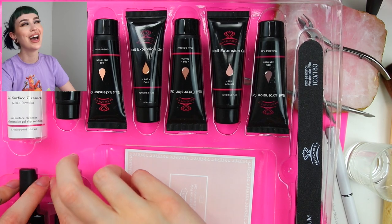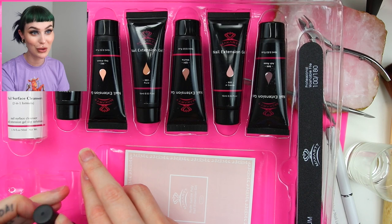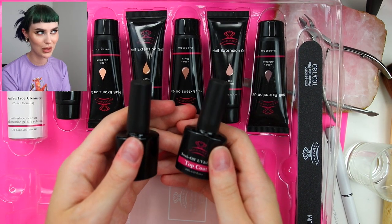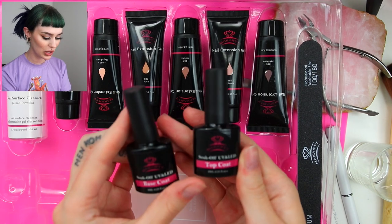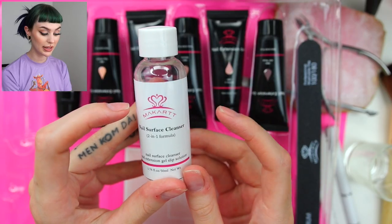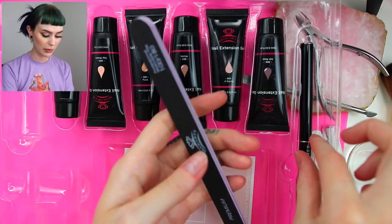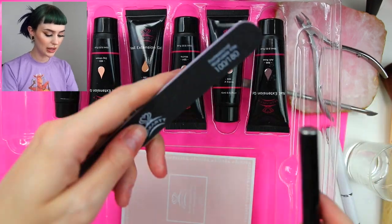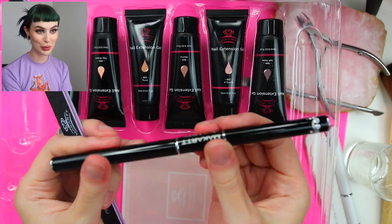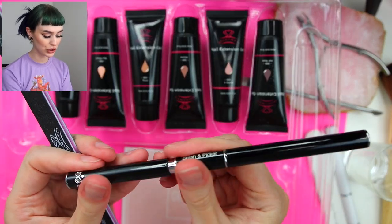I am not a pro — okay, let's just get that out of the way. I'm probably going to do so many bad things, but whatever. We get some top coat and base coat. I also got the nail surface cleanser, which also is a slip solution. Then we got a nail file — 100 and 180 — and a super pretty spatula brush kind of thing.